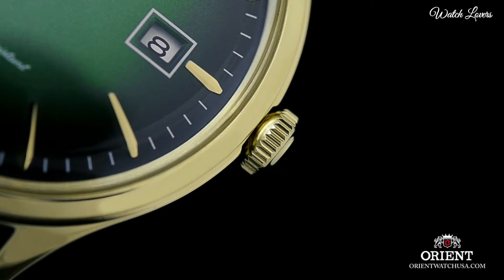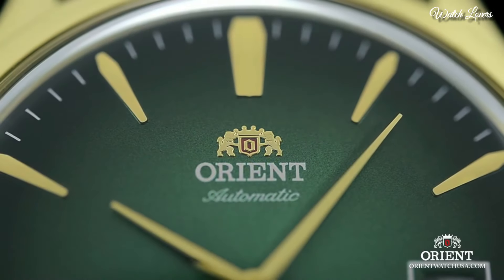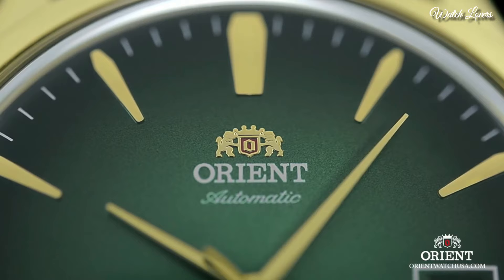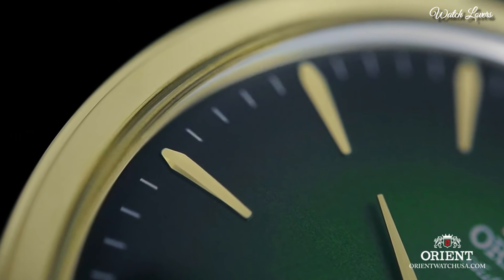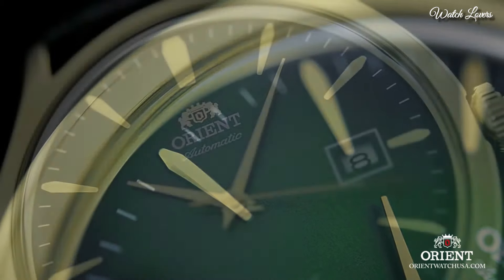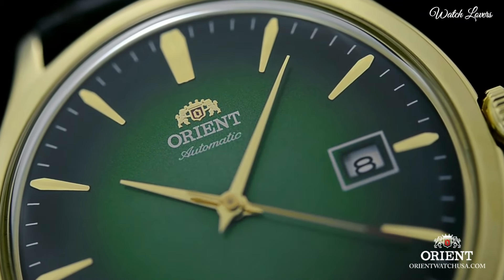Minute Markers Around the Outer Rim. Dial type: Analog. Automatic Movement. Scratch-resistant mineral crystal. Screw-down crown. Solid Case Back. Case Size: 42mm.